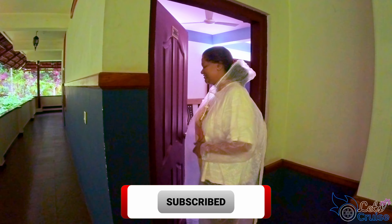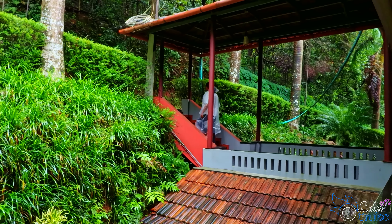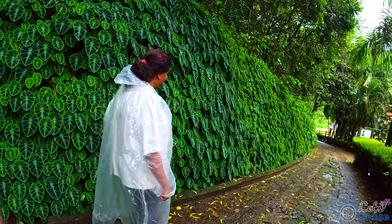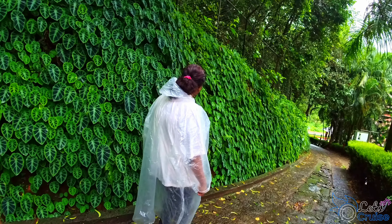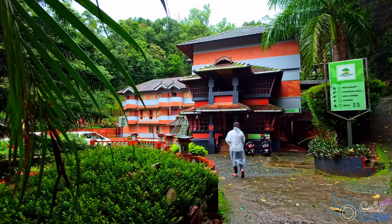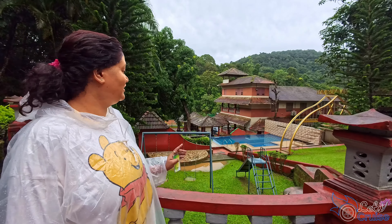Good morning! Today is day 3 of our Wayanad trip. From last night, it's been raining continuously. We are staying in a resort named Upavan. Let's give a quick tour of this property — the theme of traditional architecture fits well with the surrounding nature.